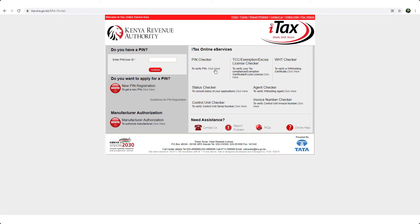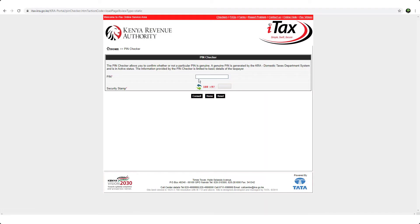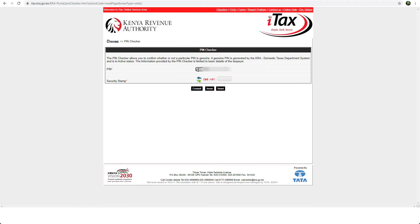To verify any PIN number, click on this link. Then enter the PIN number here. I'll use a PIN number I have here. Then enter the security stamp — I just put the total sum of this here.